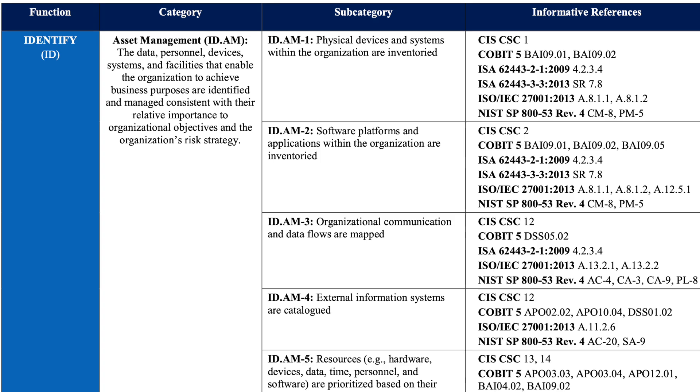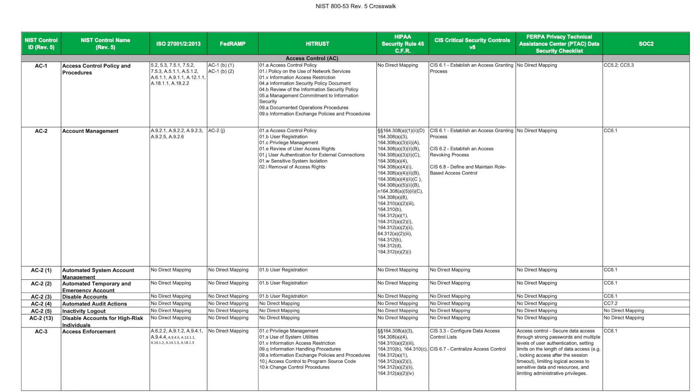For example, if you are selling a piece of software to a healthcare company, you can map all of your features to the NIST Cybersecurity Framework using the available mapping worksheet, and then map those features to HIPAA requirements to show how you are compliant.